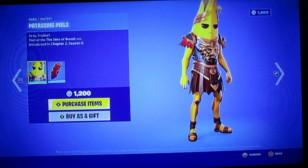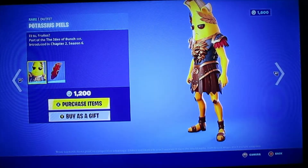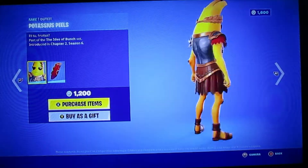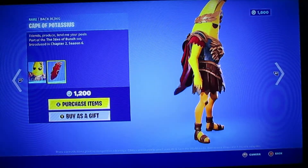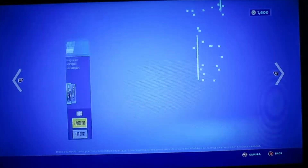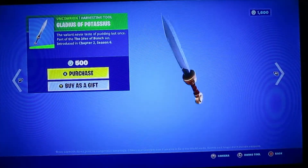This is Potassius Peels. He looks pretty cool. He's actually not even tall enough to fit on the screen. It looks like he has a Viking type of thing going on, and he also has a little cape to go with that. That cape looks pretty cool. And here's a sword, or whatever.